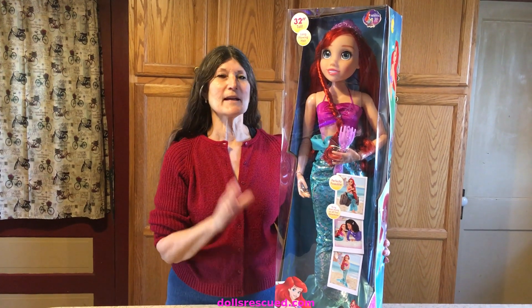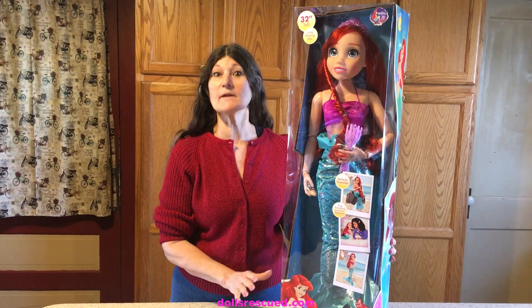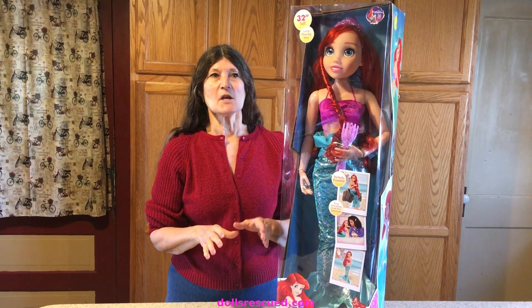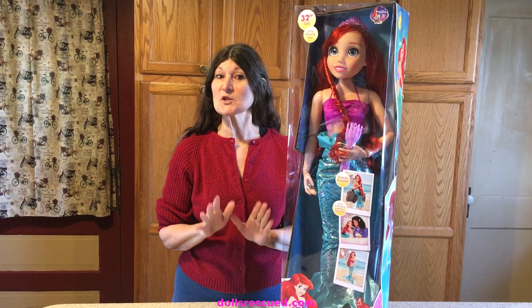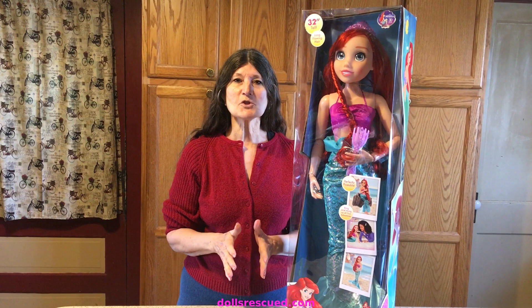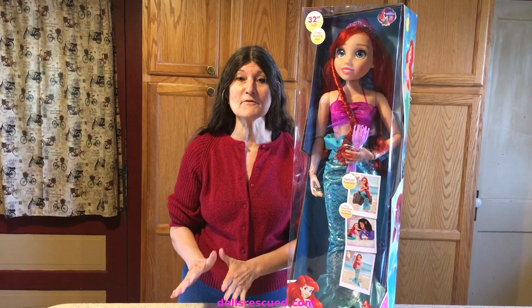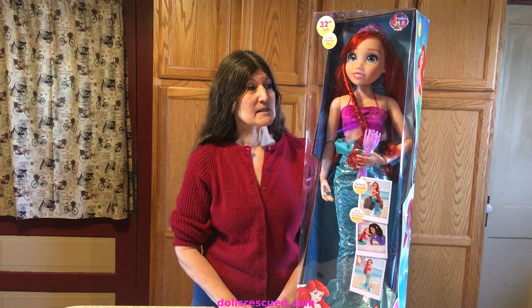Hi, I'm Marna and I got this great buy at Walmart the other day. I couldn't even believe it. It was one of those moments — are you ever in a store, at a thrift store, or especially a garage sale, and you say, how much is this item? And they quote you such a low amount that you can't get it paid for fast enough because you're sure it's an error. That's kind of what this doll was.